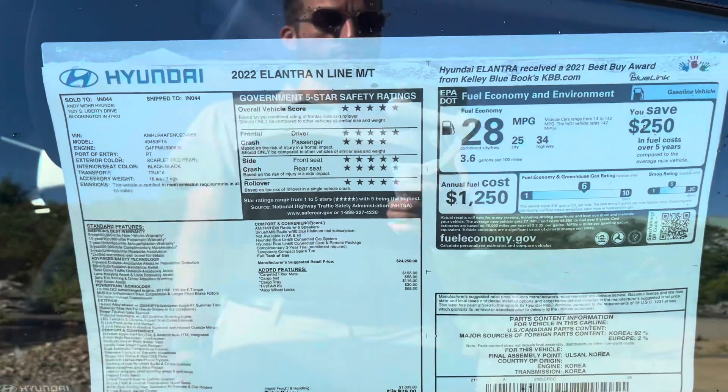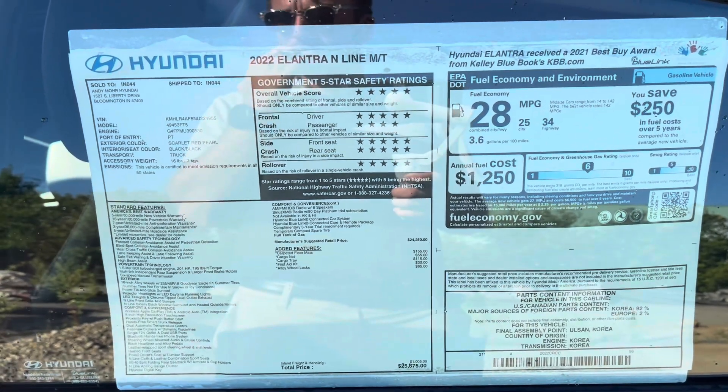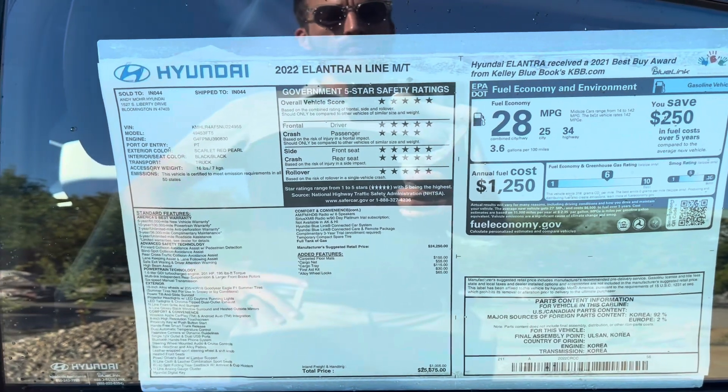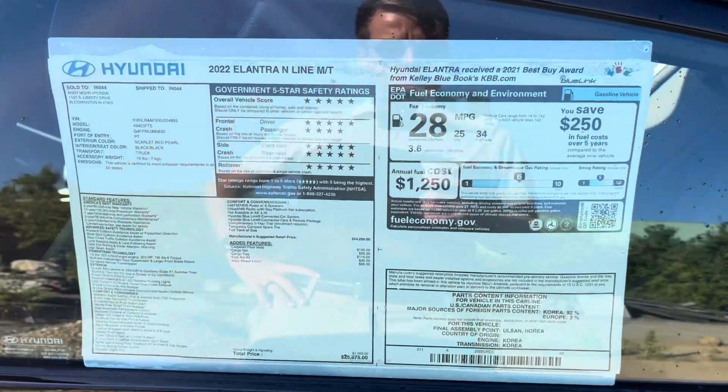We're going to start at the window sticker here for the 2022 Elantra N-Line manual transmission. This one's scarlet red pearl in color with the black interior. It gets 25 city, 34 highway for a combined average of 28, and the sticker price on this vehicle is $25,675.